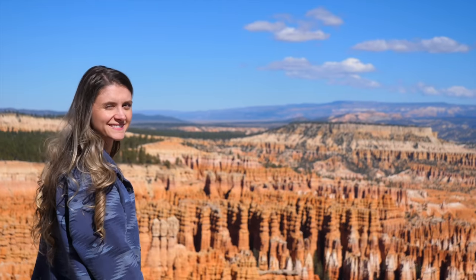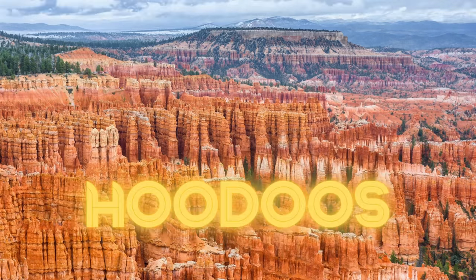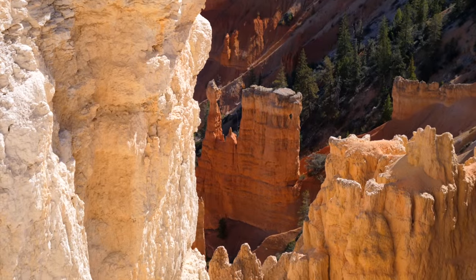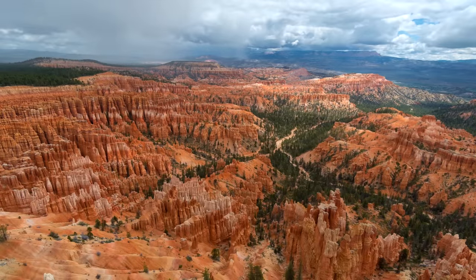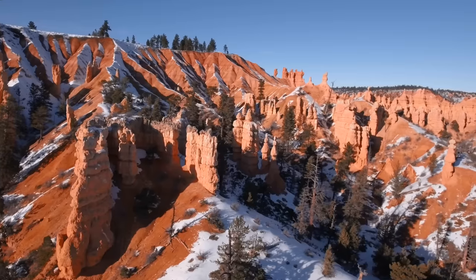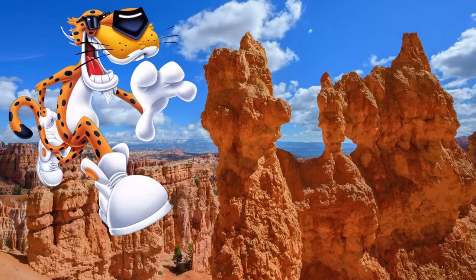This national park is particularly famous for having the largest collection of hoodoos, which are these very distinctive rock columns that form over millions of years from that very same erosion. And they do sort of look like Cheetos. Dangerously cheesy.